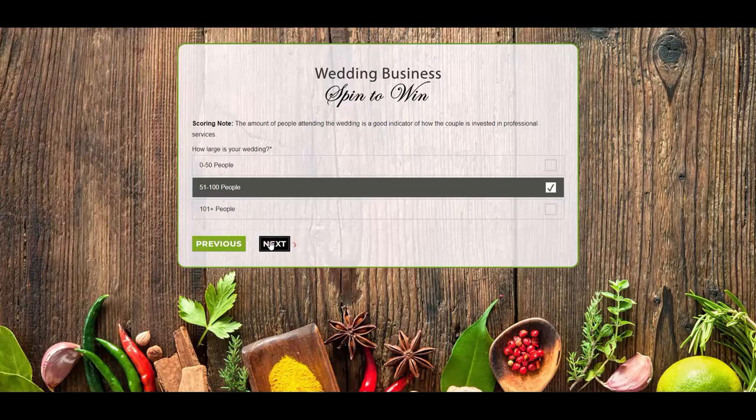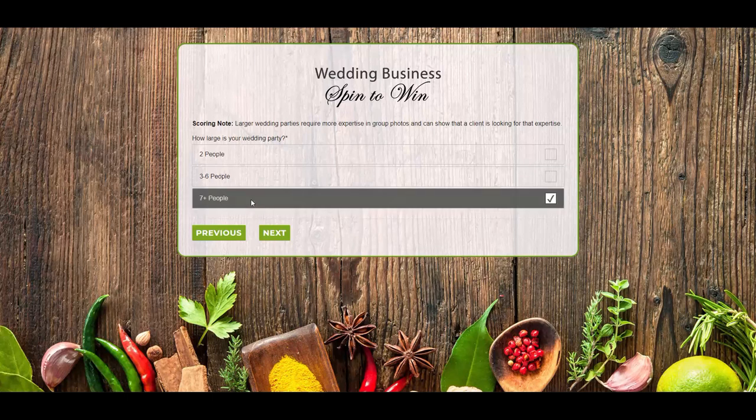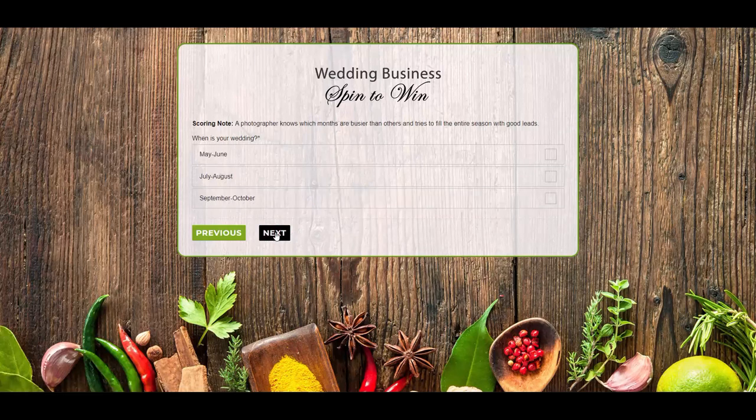Gravity Forms are awesome and we've added games as an incentive for people to complete a survey or questionnaire. By placing a game at the end of the form, people are more likely to fill it out. Using Gravity Forms games will always drive participation.